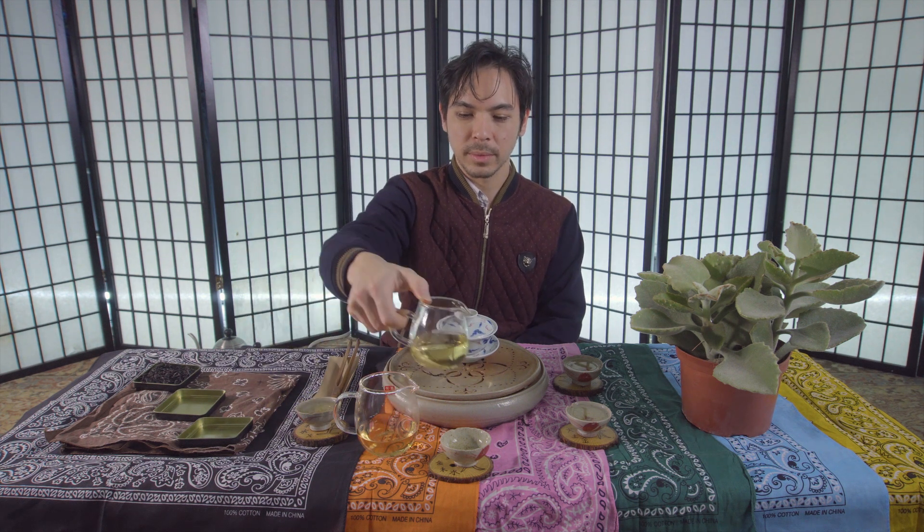Making Phoenix Oolongs is really fun and really interesting. It's like a mystery that you have to kind of solve. I guess I just get to drink all the tea today.